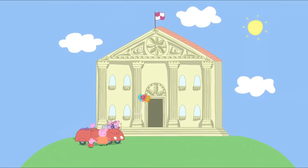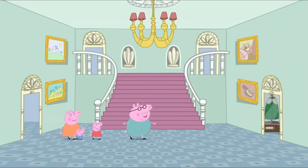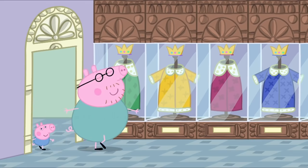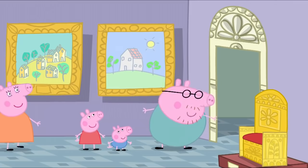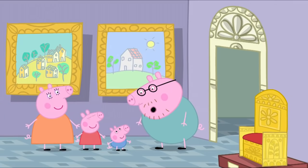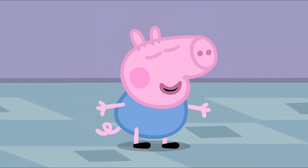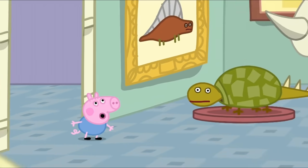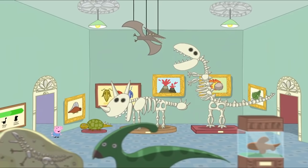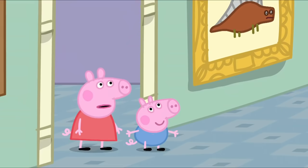They're here — the family have arrived at the museum. Peppa asks why they are at the museum. Daddy says, 'Come on, you'll see.' What can George's birthday treat be? Daddy asks George what he likes best in the whole world. George says, 'Dinosaur!' George's birthday treat is a visit to the museum dinosaur room. Peppa sighs, 'Silly old dinosaurs again.'